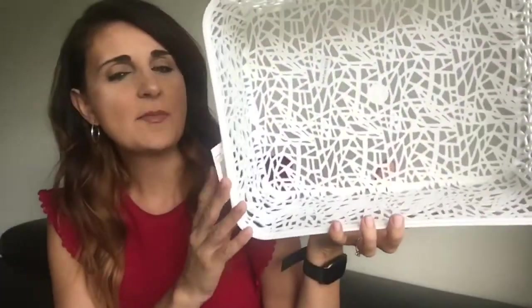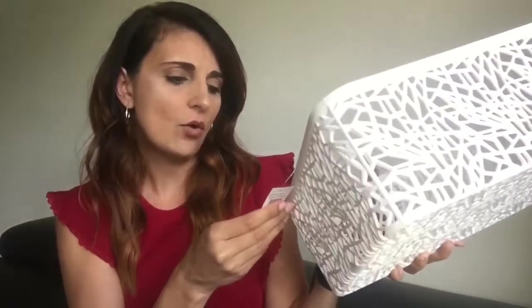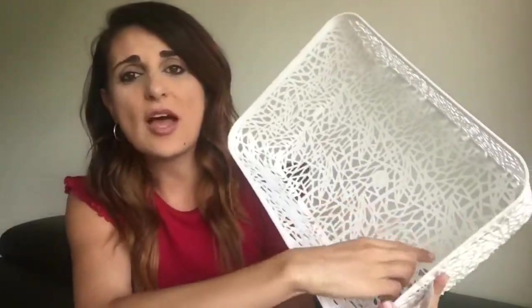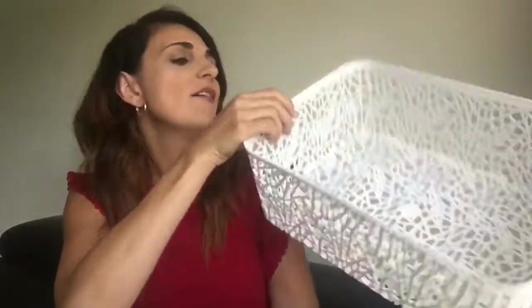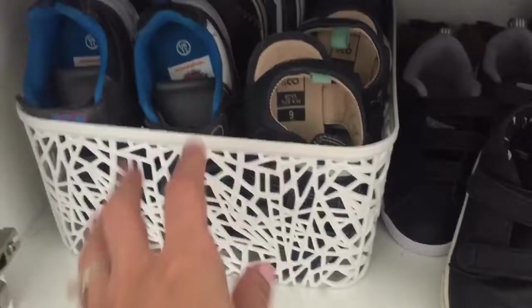Because there was only one shelf, those standard shoe racks wouldn't fit. So I found these little medium tub containers in Kmart for around four or five dollars each. I got two — one for each kid — and because their shoes are quite small I thought I could easily fit all their shoes in one tub. When they need their shoes they can just pull it out, grab what they want, and put them back. It may still get messy inside, but at least all their shoes will be together rather than mixed up everywhere.